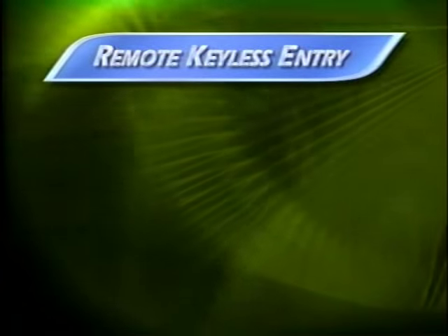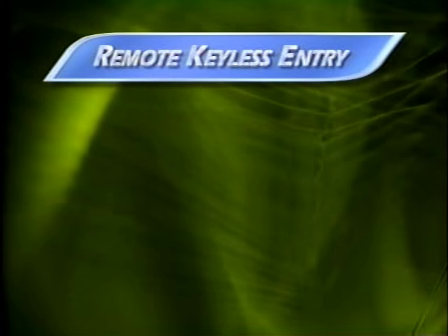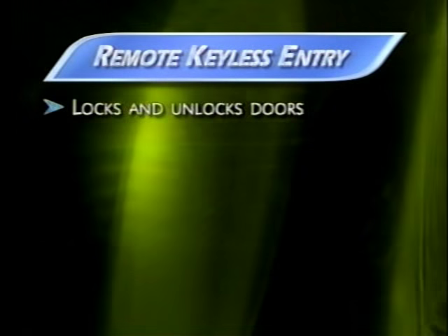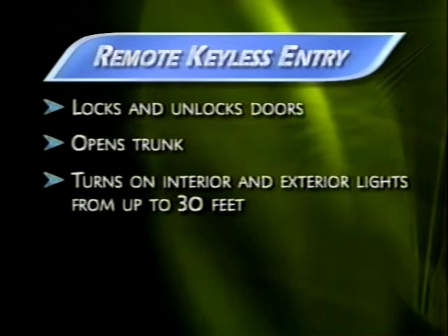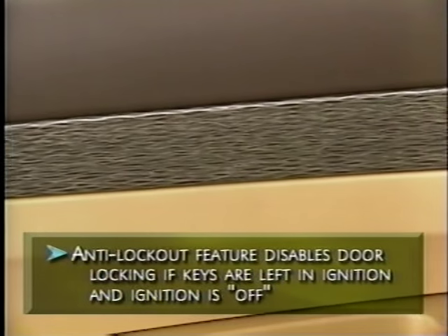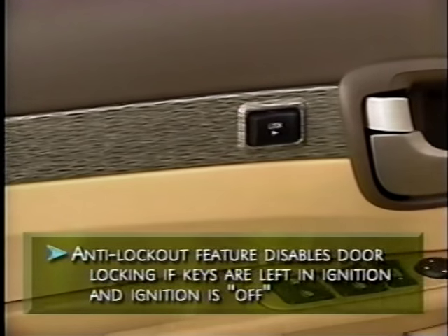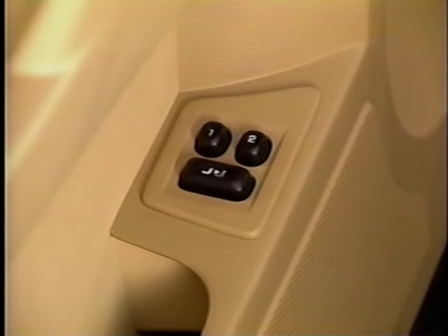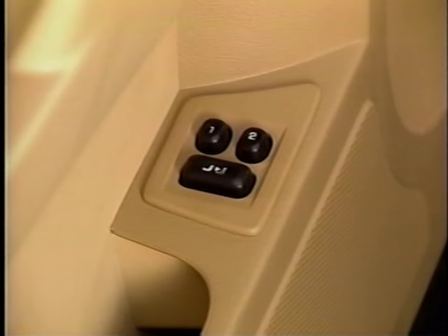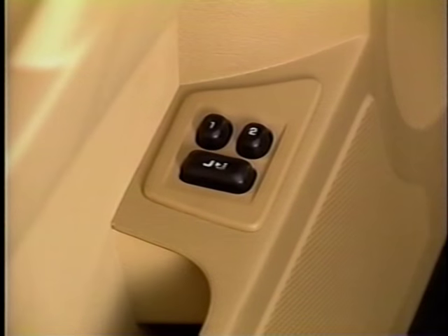There's no need to fumble with keys when your arms are full. Rendezvous's standard remote keyless entry system locks and unlocks doors, opens the trunk, and turns on interior and exterior lights from up to 30 feet away. Power door locks are standard but have an anti-lockout feature just in case the keys are left in the ignition. Programmable memory door locks allow the automatic door locks to be programmed in various modes such as delayed locking.